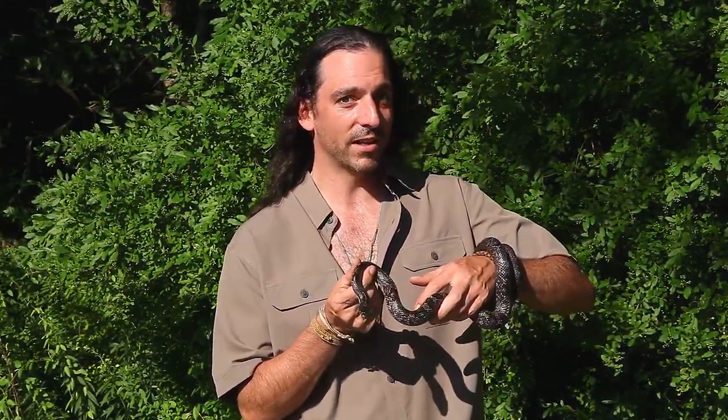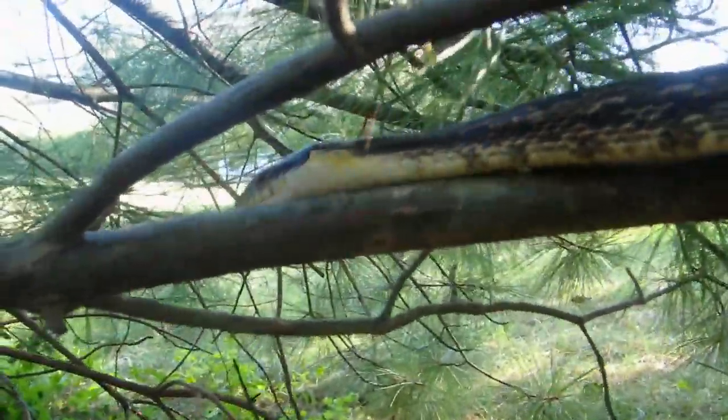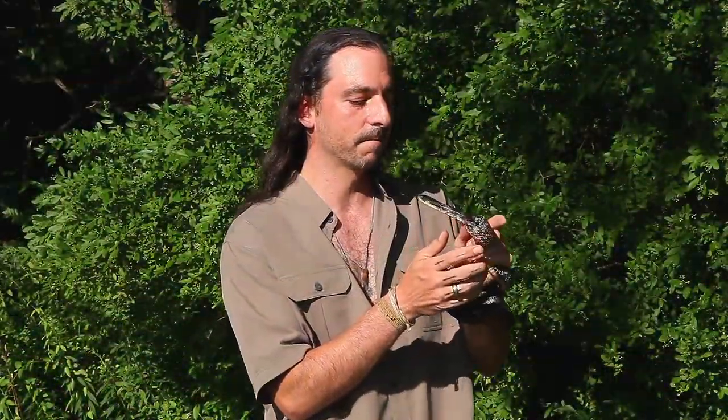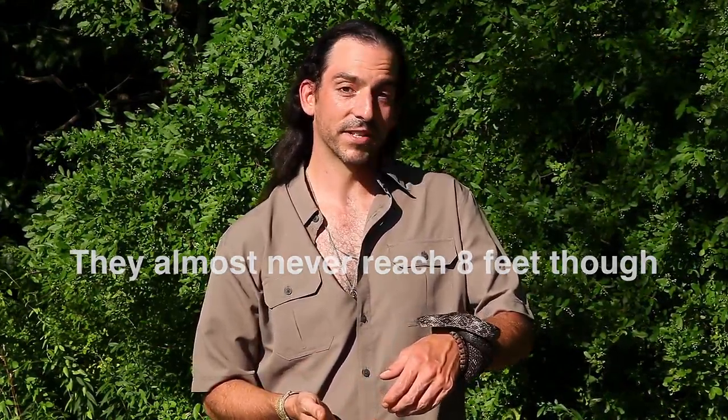Being a black rat snake, she's black but not entirely black — as you can see there is a little bit of patterning on her. Black rat snakes do have a pale, fairly white chin, but Alina here has a little bit of yellow on her chin because she is also part Everglades rat snake. Alina herself could get anywhere between six to eight feet long, so it's a pretty big snake.